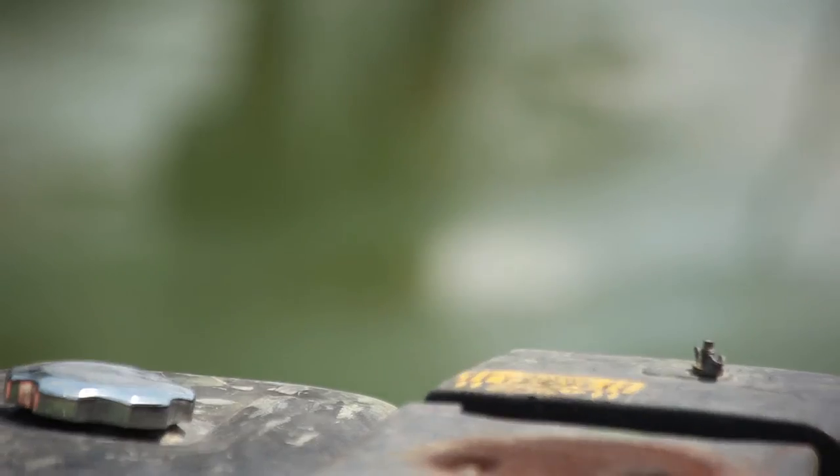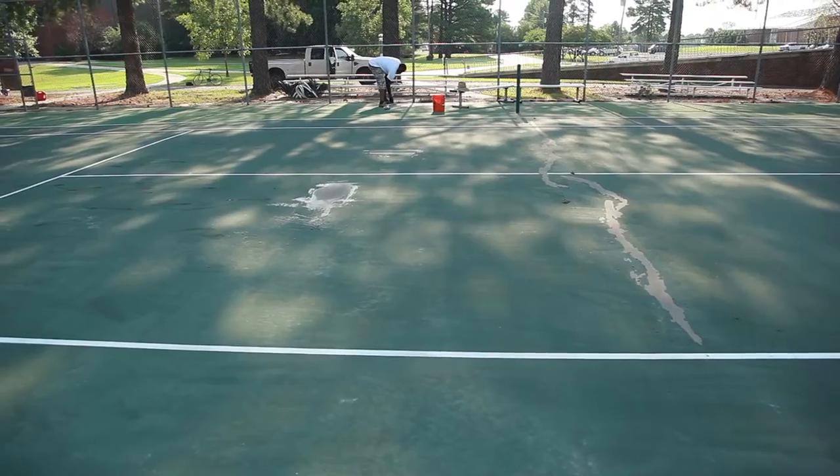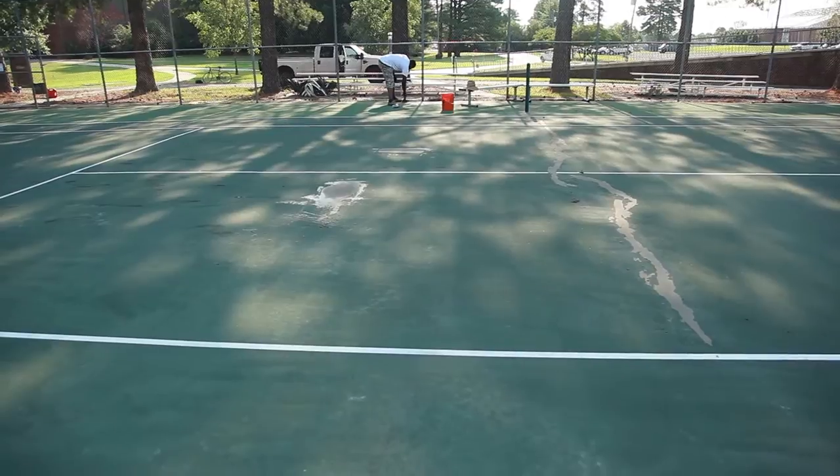They have taken more care than I was expecting — even to the point of going around looking for any low spots on the court that might allow water to pool if we have rain. They've repaired cracks and a couple of pretty rough spots on this court right here.